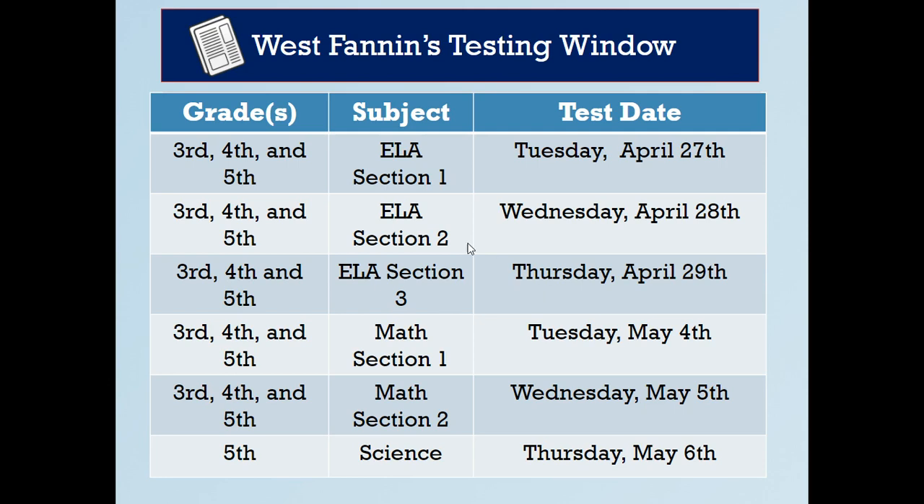West Fannin's testing window will start on Tuesday, April 27th. Third, fourth, and fifth grade will take ELA section one on the 27th, section two on the 28th, and section three on the 29th. We typically don't test on Mondays, so we'll start again Tuesday, May 4th with math section one, and Wednesday, May 5th with math section two. Our last day of testing will be Thursday, May 6th with only fifth grade science.